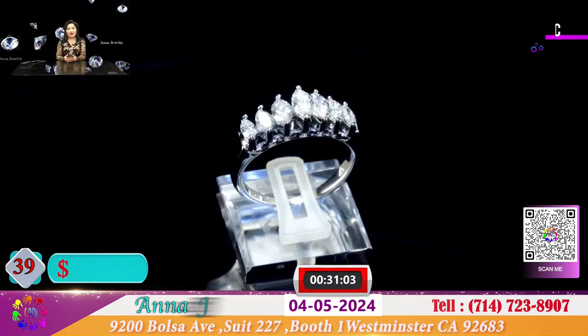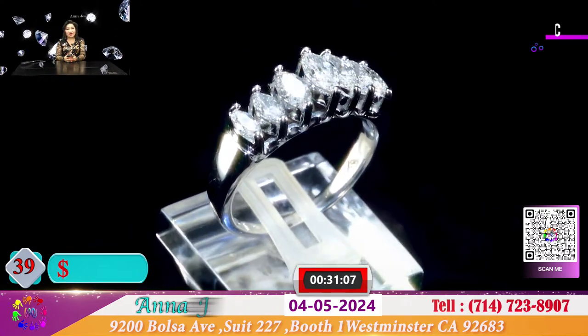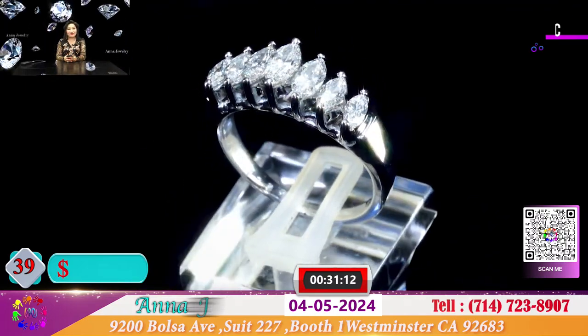Đây là 1 chiếc nhẫn hộp dưa, hộp mặt kia, 7 viên, hộp rắc trắng sáng, chiếu sáng rực rỡ. Hôm nay để cho quý vị chiếc nhẫn này chỉ có 800 đô.